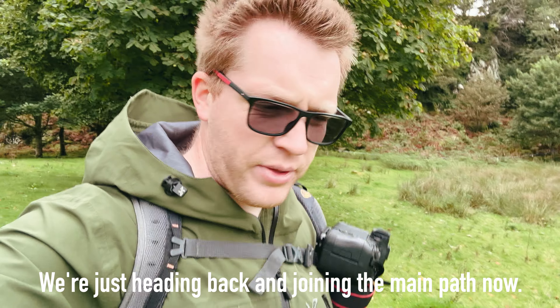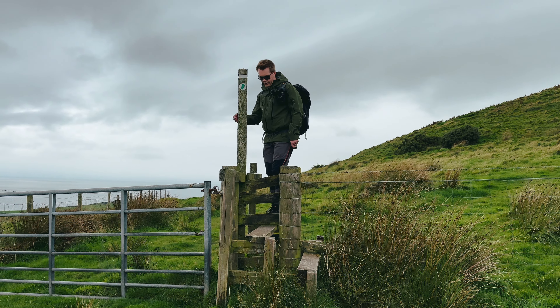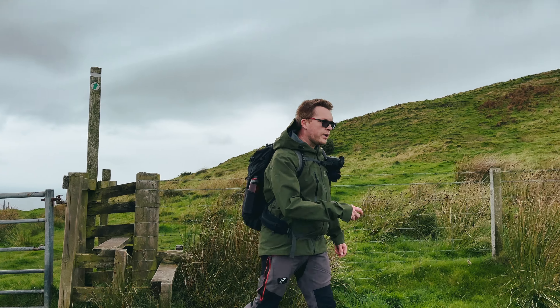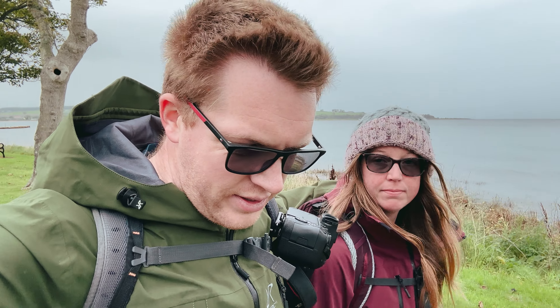We're just heading back and joining the main village now to finish the walk here in Rothesay. We've made it back down to the bay of Kilchattan and we're on a slow walk back to the van. It's just started spitting and drizzling. We did really well — we had a really good weather window. We saw pockets of rain all around us but it just kept missing us. We were lucky. Next stop, Rothesay.